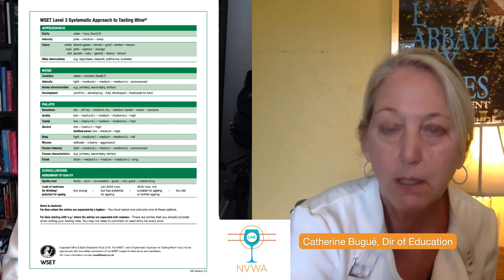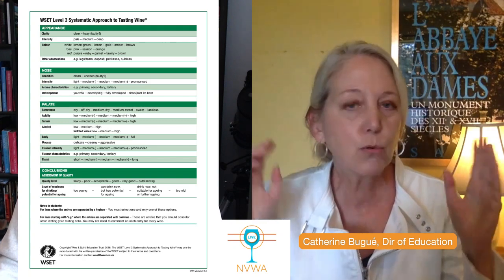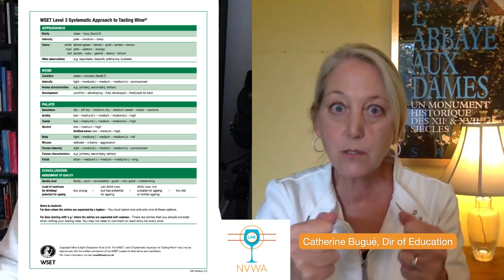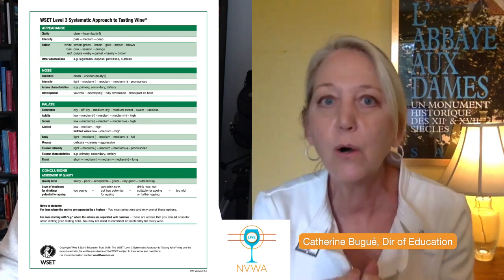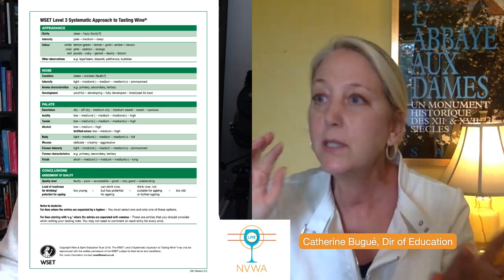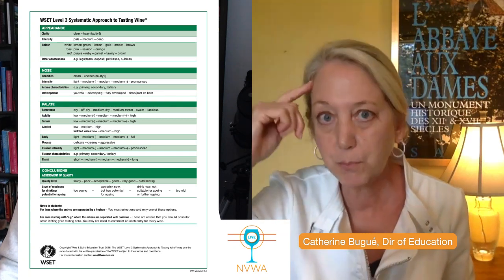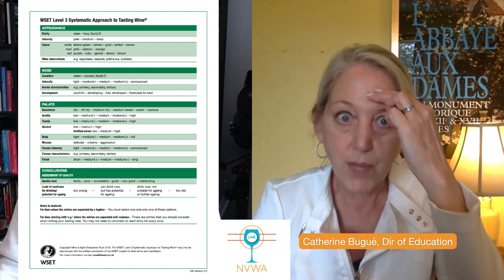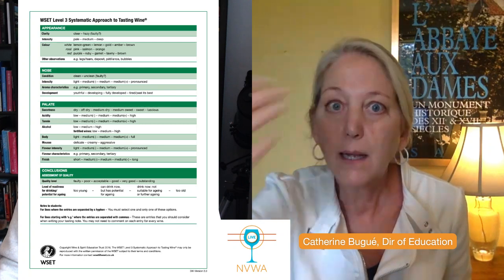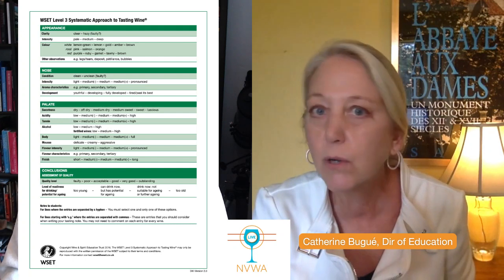Everybody can be great at detecting aromas. I get so many students who say they're not good at this, but you can absolutely be good at it. All you need to do is build up your memory bank. Go and smell things — smell fruit, smell spices, smell flowers. Once you put that in your memory bank, when you're smelling a wine you'll pull it out and detect it easily. All it takes is practice — practice smelling everything.